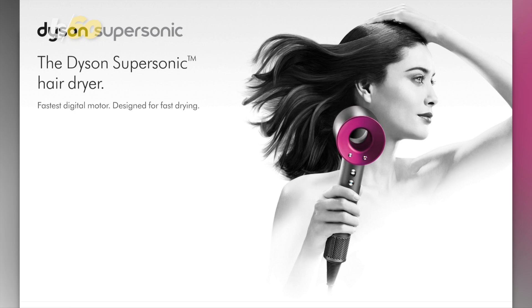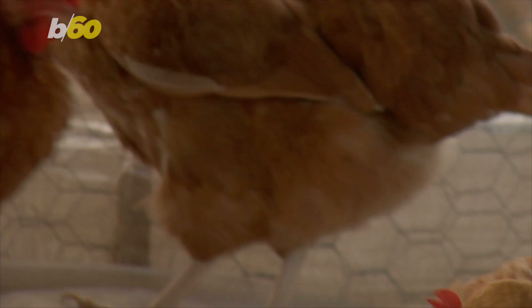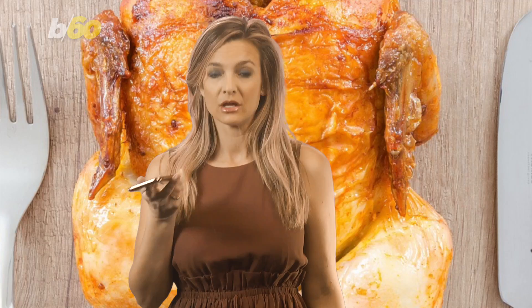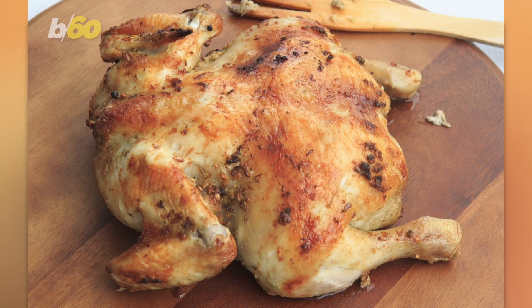So what if you don't own such a device? You can't just call up Drybar and say, 'Excuse me, hi, can my chicken get a blowout at 2 p.m.?' Rosner tells Allure you don't need the most expensive hair dryer — you can actually use any hair dryer, even one without a cool setting.